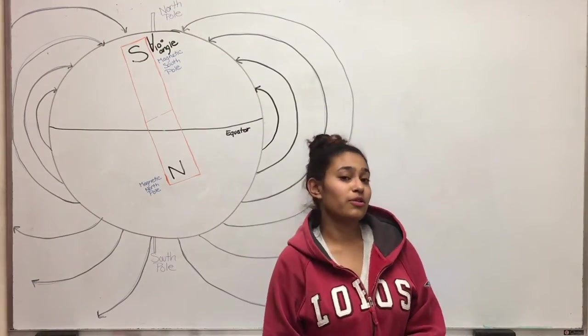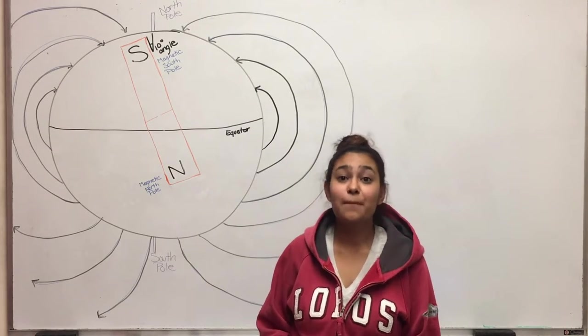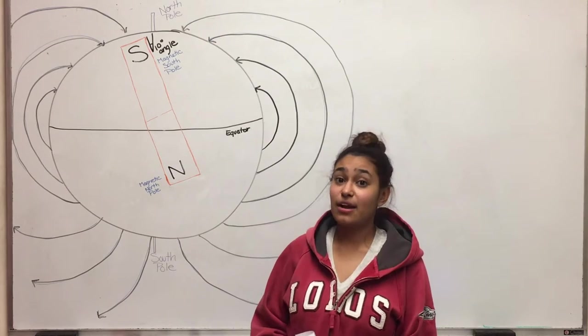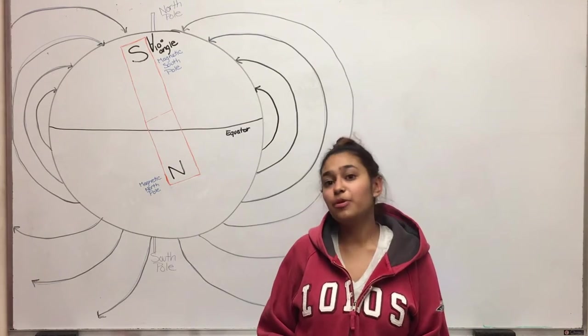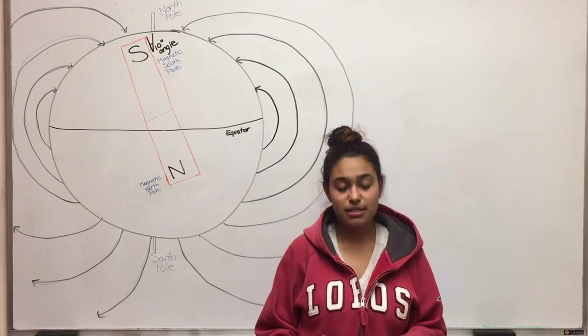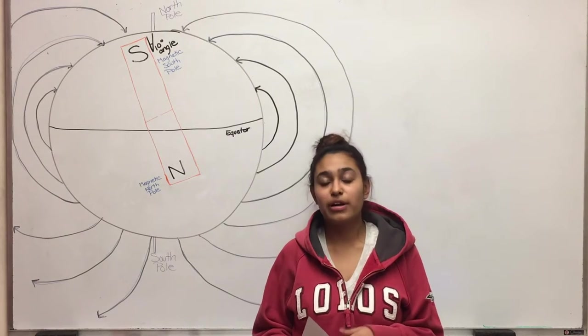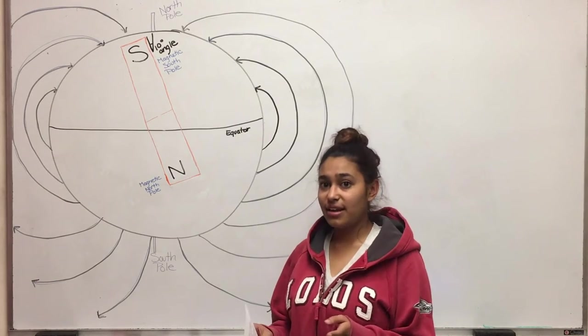Have you ever wondered how a compass knows where north is, or how birds know where south is when it starts to get cold? My name is Christella and I'm going to explain how a compass works. It is a super simple tool that can obviously point you where north is. When you get lost you can pull it out and there's going to be a little needle on the inside — it can be marked with an N or it can be red — and it will start pointing to magnetic north.